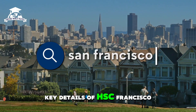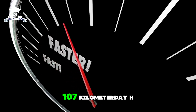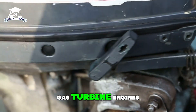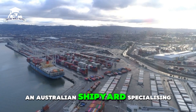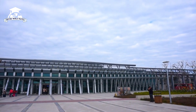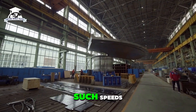Its top speed is 58 knots — 67 mph or 107 km/h. This speed is achieved through its dual gas turbine engines, making it faster than most naval vessels and the fastest in the commercial ferry sector. Built by INCAT, an Australian shipyard specializing in high-speed vessels, it features a catamaran design with two hulls, providing stability and reducing drag at high speeds. The lightweight aluminum construction is critical for achieving such speeds.